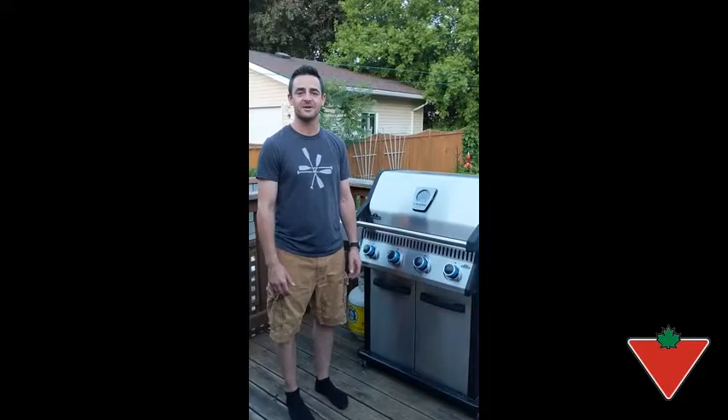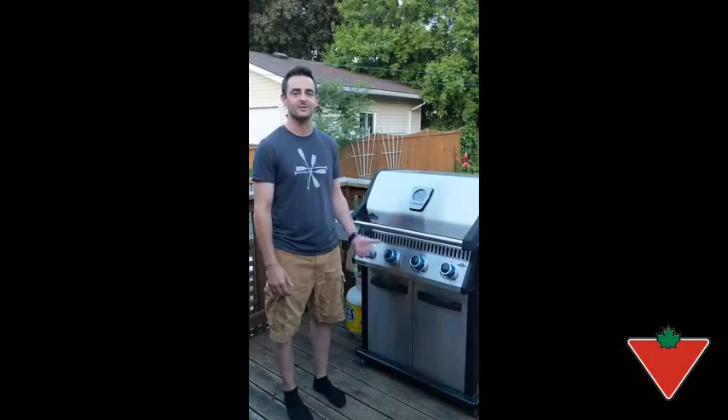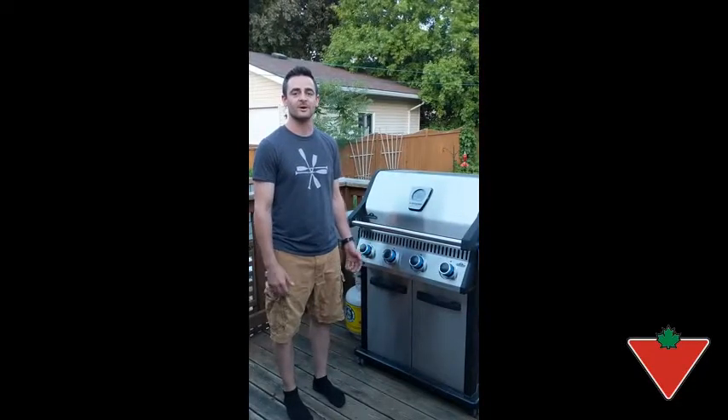Hi, I'm Dave from Barrie, Ontario and the Canadian Tire Test for Polite program sent me the Napoleon LD4 4 Burner BBQ Grill. Let's take a look, shall we?